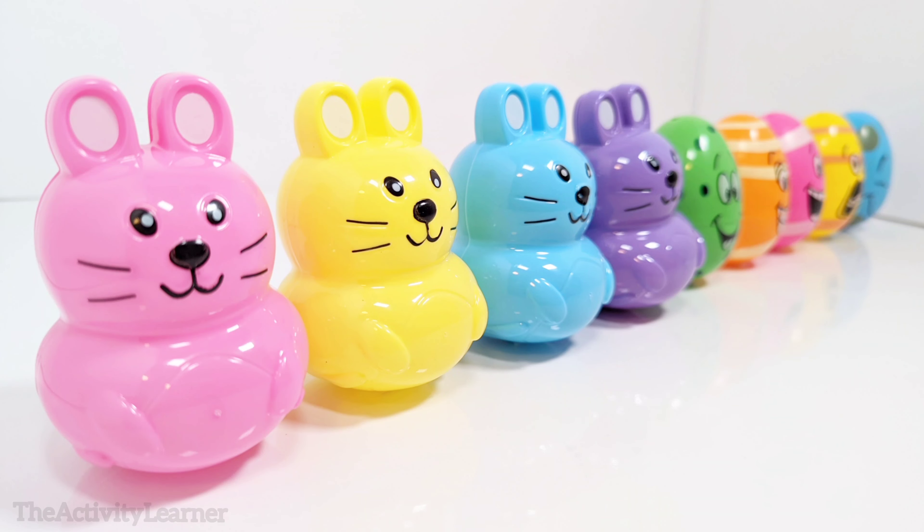Here is a purple bunny. Let's open it up and see what's inside. It's another carrot. One carrot.